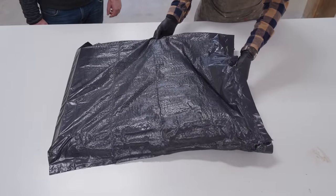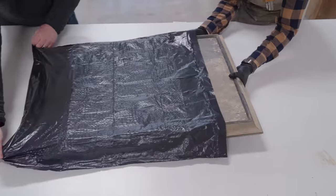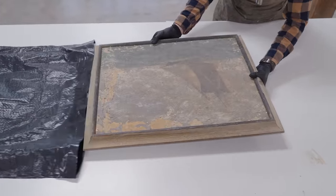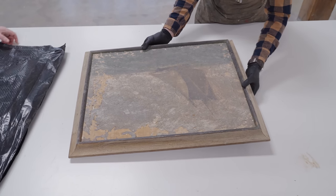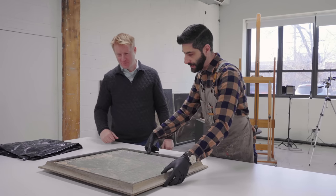All right, Brian, if you want to give me a hand getting the bag and I'll hold the painting as we kind of slide it out. It's always kind of nerve-wracking when a painting comes in in a garbage bag. But in this case, I understand why you brought it in in the garbage bag — mold, right? That's right, yeah, from a hurricane.